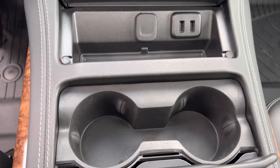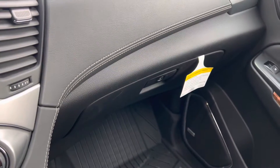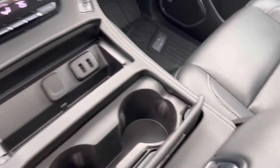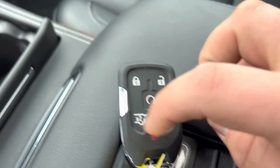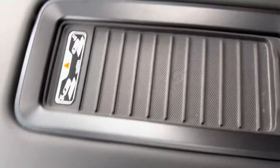USB and cup holders, glove box. This does have the all-weather premium mats, two keys and fobs. Of course there's lock, unlock, remote start, and I can control either the tailgate or just that window glass. There's also a nice deep well with a wireless charger for your phone.